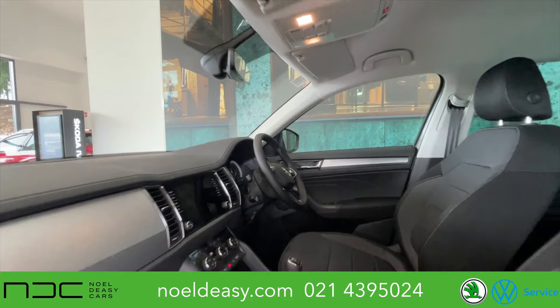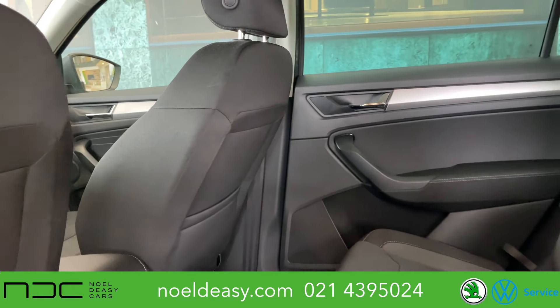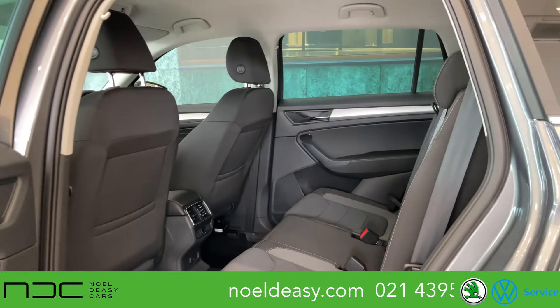From just 120 euros per week, you can own a Kodiak today. Call us now on 021 439 5024 or pop on to our website at noldc.com.